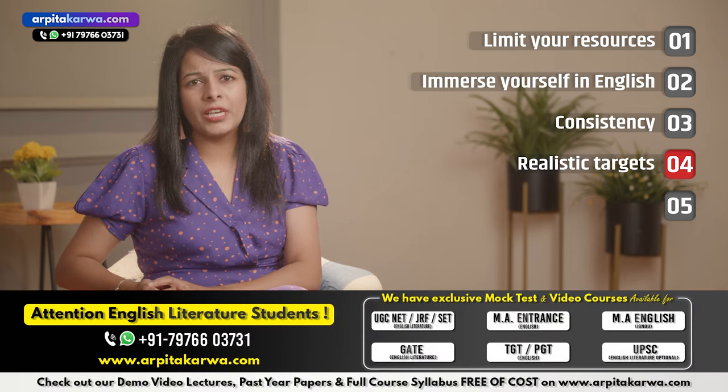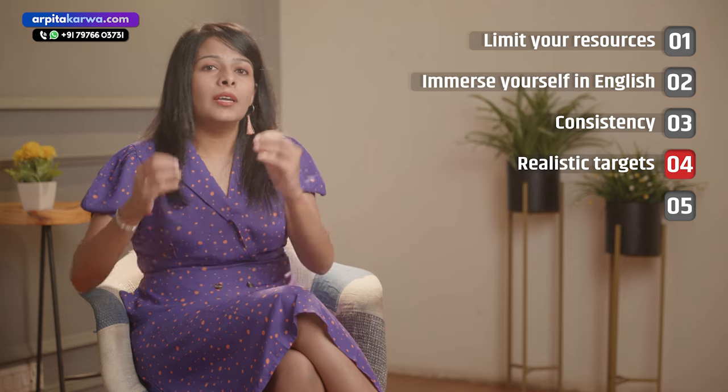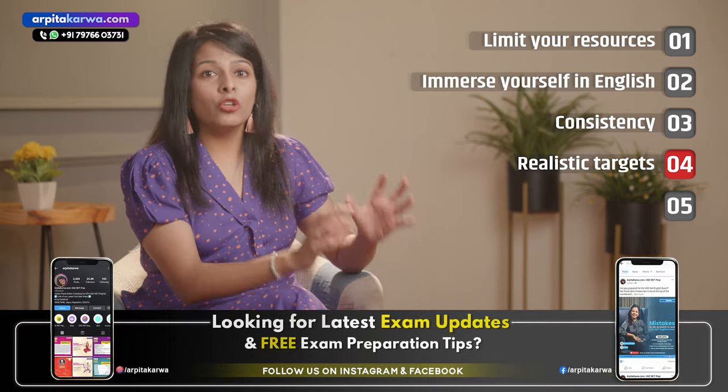It is such an inspirational movie. There's a dialogue in this movie which is very close to my heart. So set a realistic target and go to work.